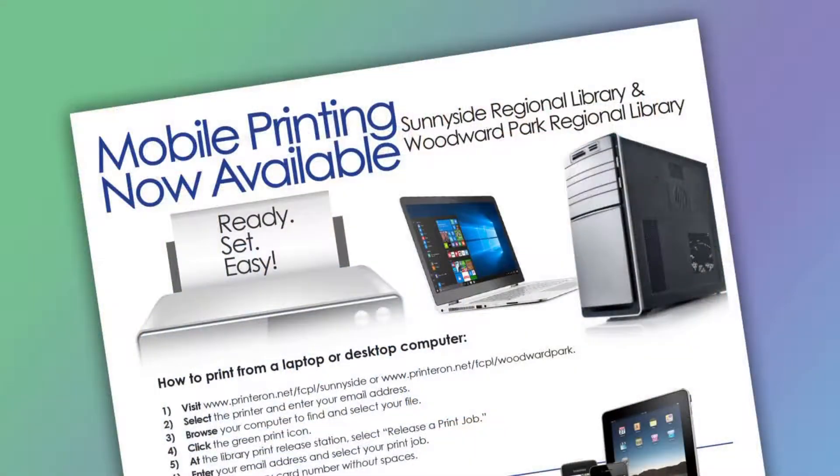For example, the Sunnyside Friends bought $5,000 worth of meeting tables to put into the meeting room. Also, we paid for the mobile printing as a new project. Our library and one other library are trying it out to see how the customers like it.